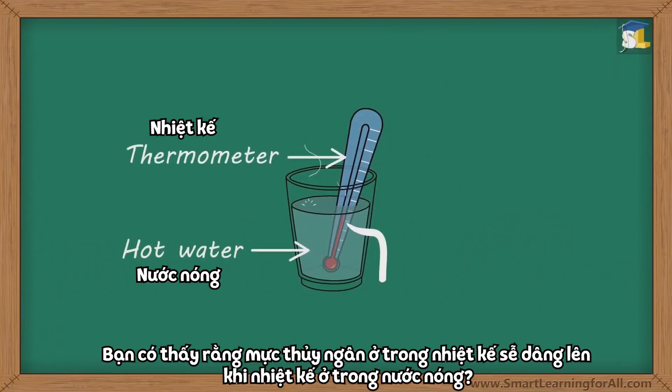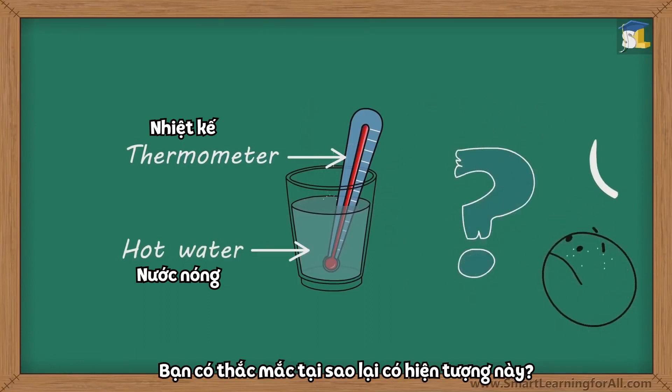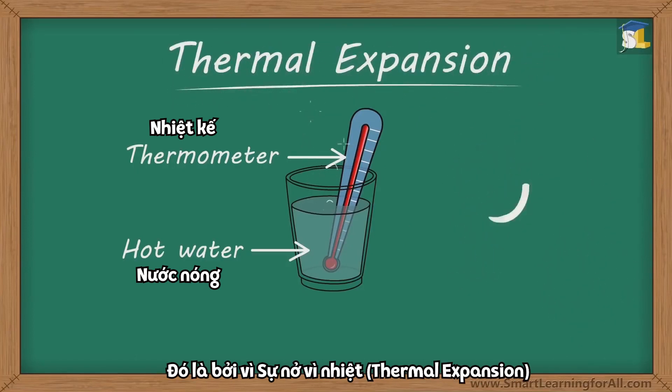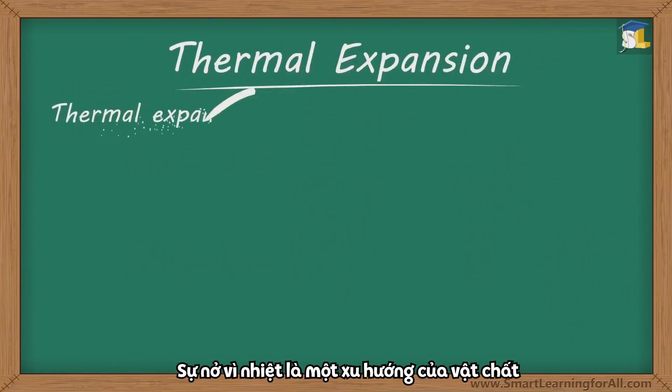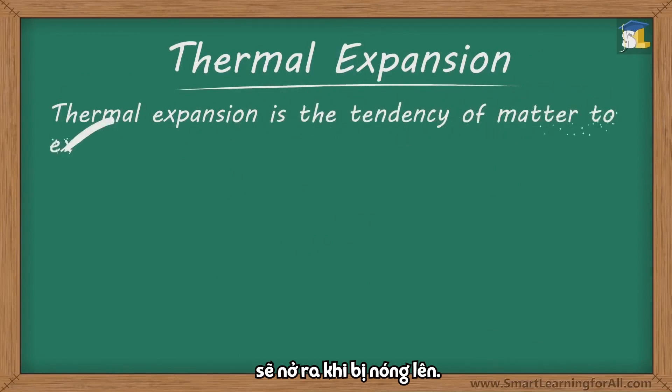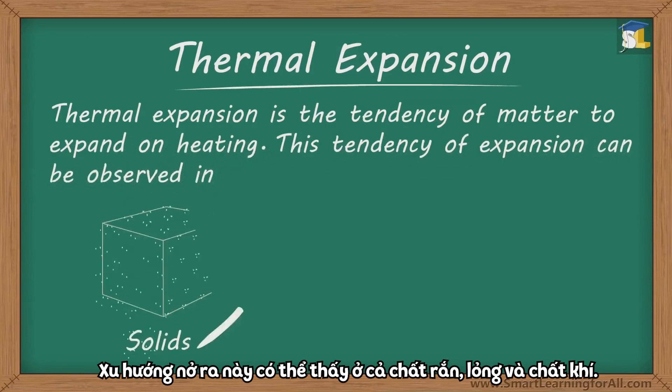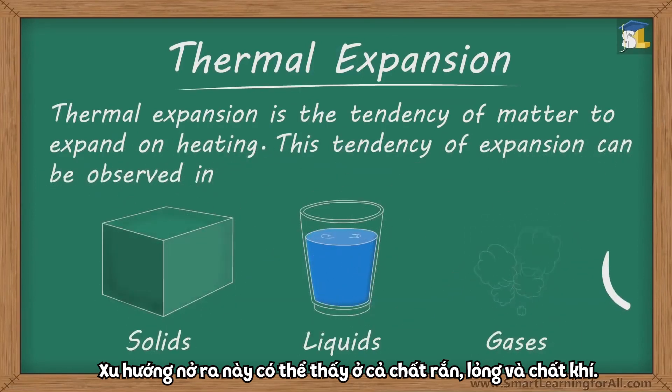Did you notice that the level of mercury in the thermometer rose when it was placed in hot water? You must be wondering why this happened. It happened because of thermal expansion. Thermal expansion is the tendency of matter to expand on heating. This tendency of expansion can be observed in solids, liquids, as well as gases.